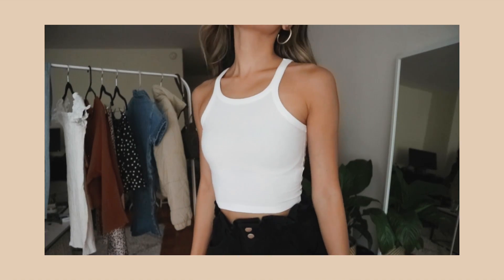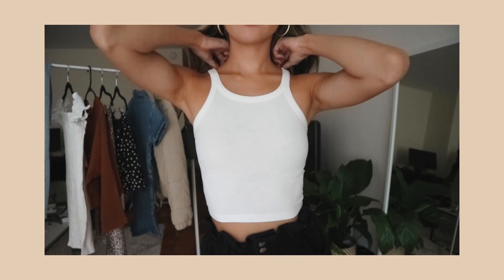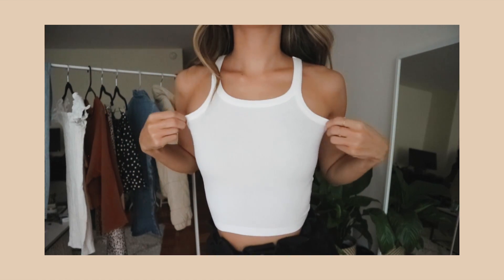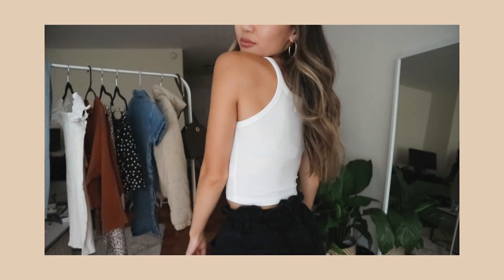Next up is this tank top — a very simple white tank top, but these are definitely essential for fall. You can wear it under sweaters, blazers, jackets, or anything like that. It's very clean and very simple, which is what I like about it. It is ribbed and I really like the strap design — it's just such a cute little tank top, definitely essential for layering. I got the top in a US size zero.